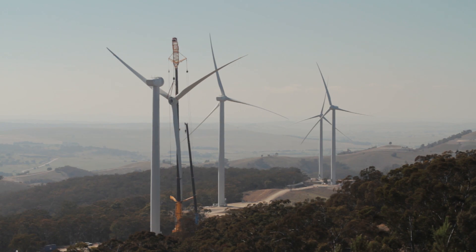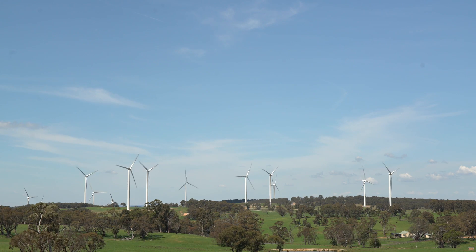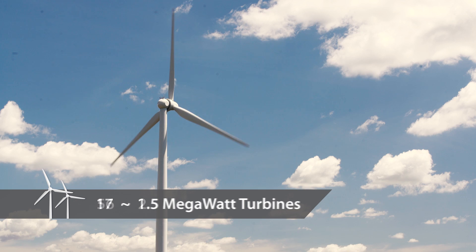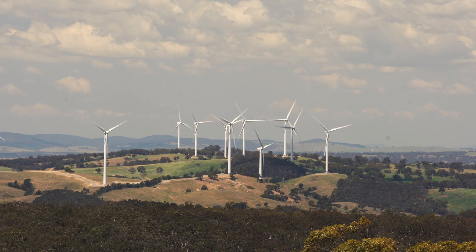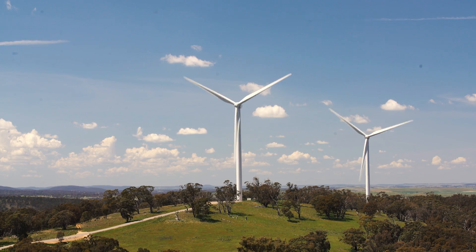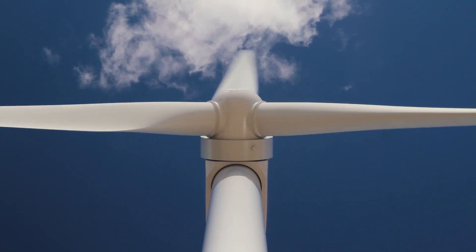Construction of the Gullen Range Wind Farm commenced in October 2012 and was completed in December 2014. The wind farm comprises a total of 73 wind turbines, of which 56 are the 2.5 megawatt and 17 are the 1.5 megawatt wind turbines. Collectively they represent a total renewable energy capacity of 165.5 megawatts. The wind farm produces enough energy to power around 60,000 Australian homes each year and abate more than 3.3 million tonnes of greenhouse gases by 2020.